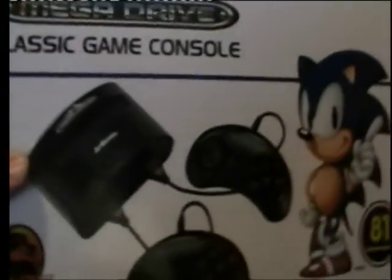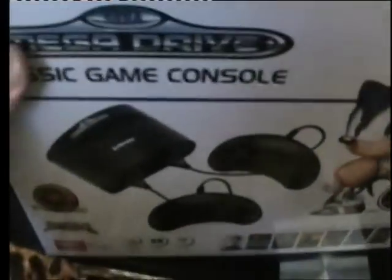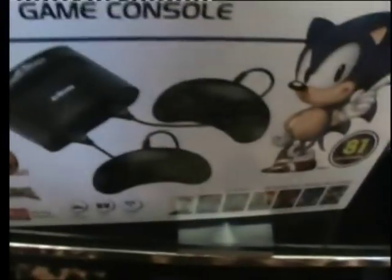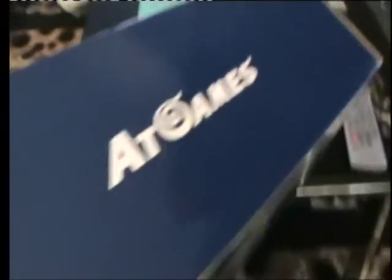I bought this today from Target — here's the bag right here. It cost me $89, which is a lot of money for something like this.